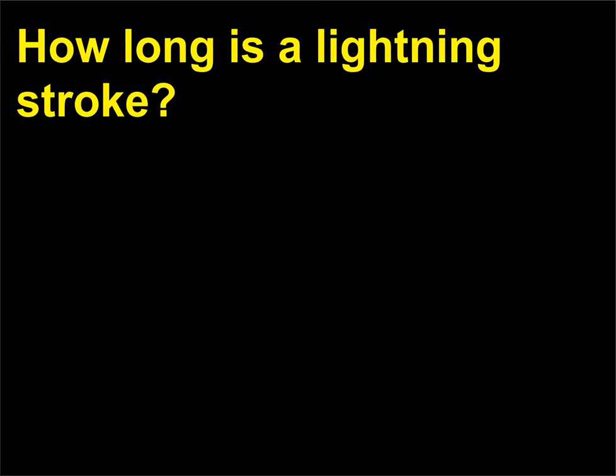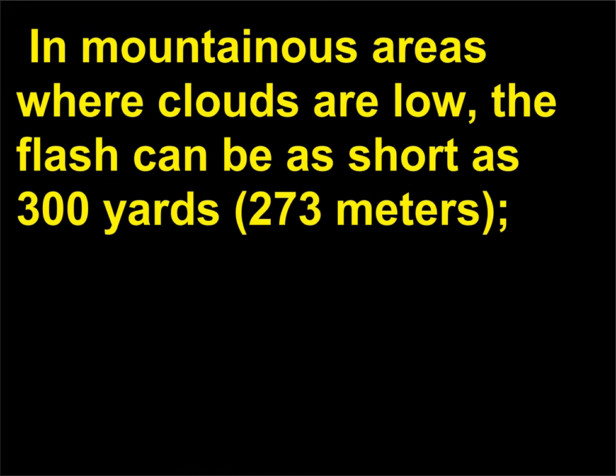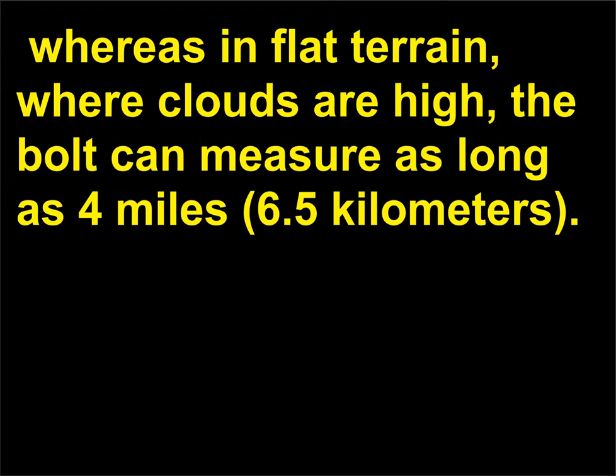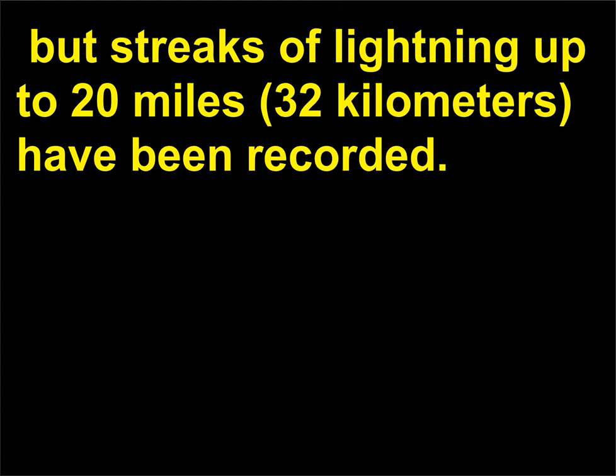How long is a lightning stroke? The visible length of the streak of lightning depends on the terrain and can vary greatly. In mountainous areas where clouds are low, the flash can be as short as 300 yards (273 meters). Whereas in flat terrain where clouds are high, the bolt can measure as long as 4 miles (6.5 kilometers). The usual length is about 1 mile (1.6 kilometers), but streaks of lightning up to 20 miles (32 kilometers) have been recorded.